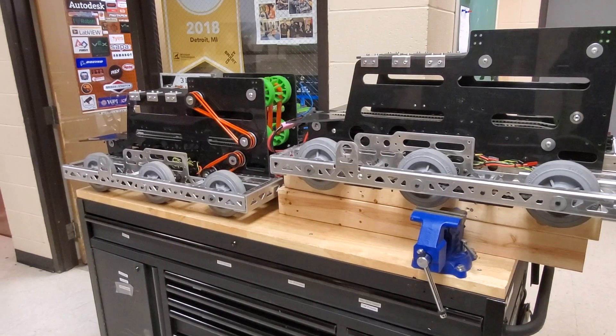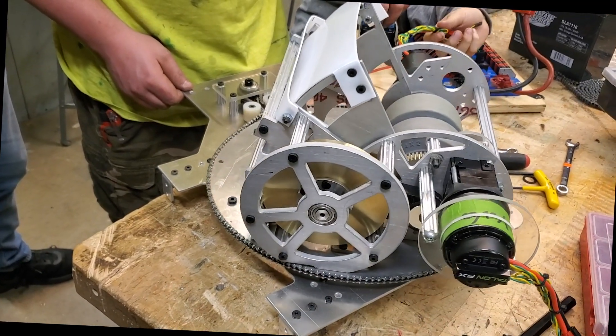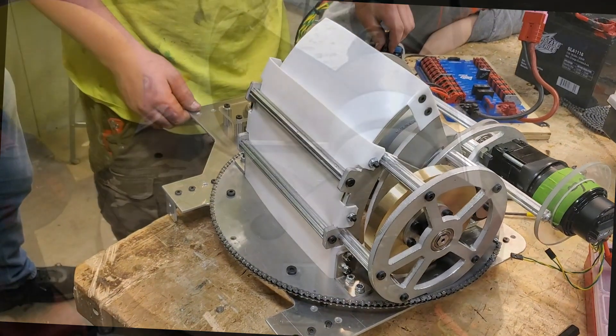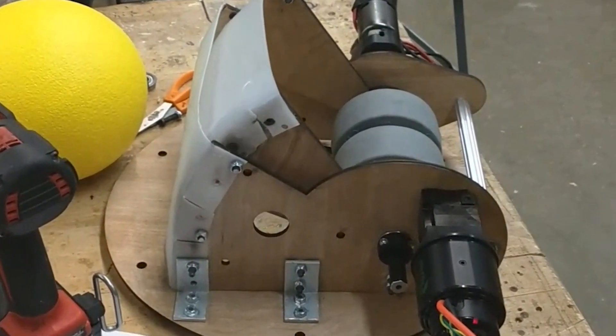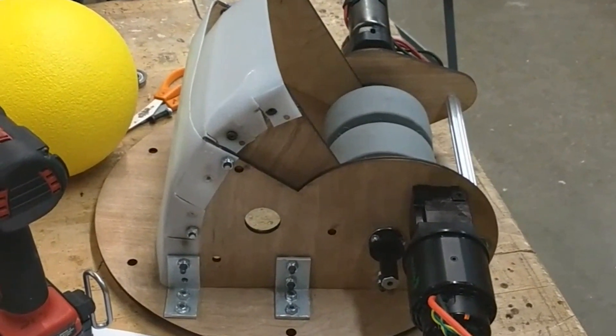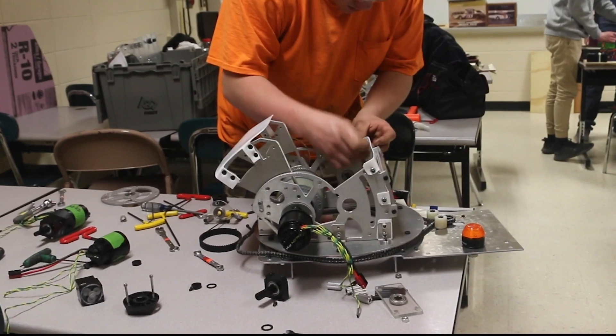Here's the progress on Bots A and B. We tested the turning of our turret. The first test of the shooter — the shooter stripped all of the gear teeth. But we fixed it!